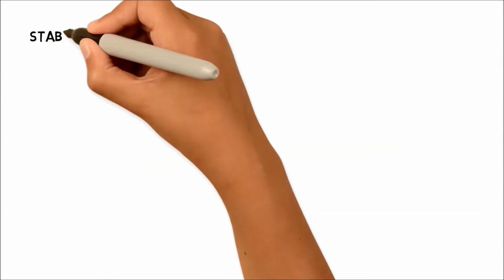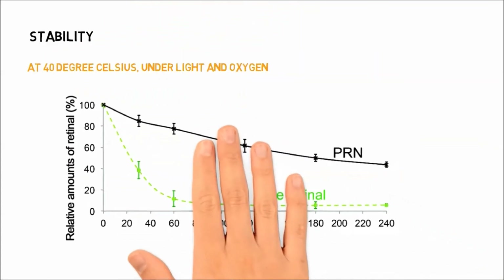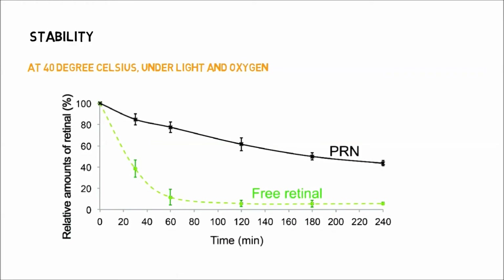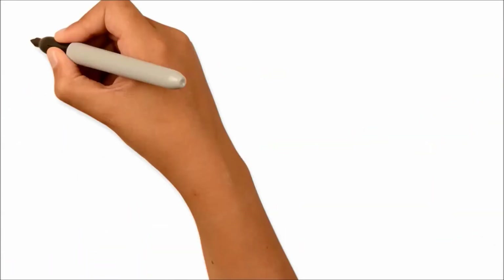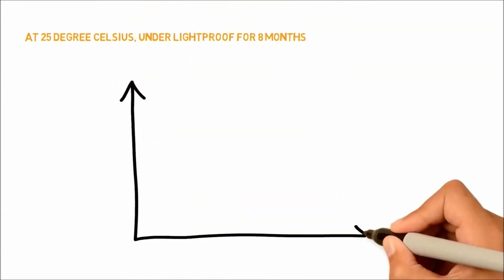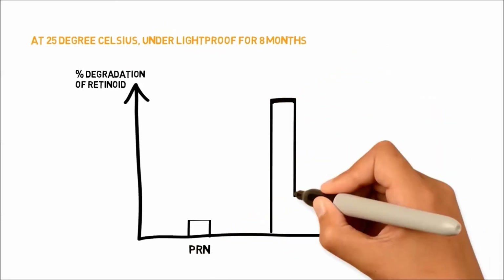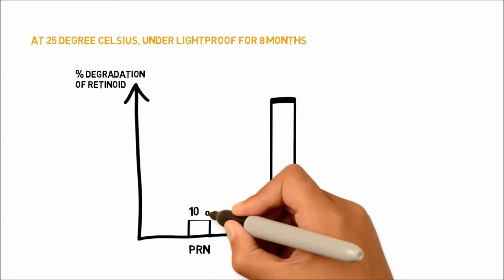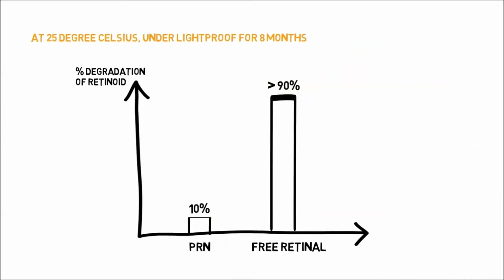When kept at 40 degrees Celsius in water under light and oxygen exposure, our pro retinol nanoparticles are five times more stable than free retinol. When kept as an aqueous suspension at 25 degrees Celsius under a lightproof condition for eight months, the PRNs showed less than 10% deterioration of the retinoid, whereas free retinol degradation was more than 90%.